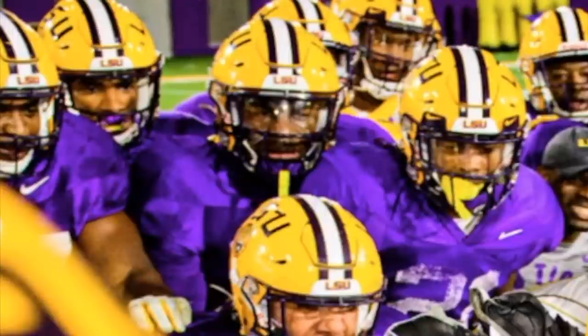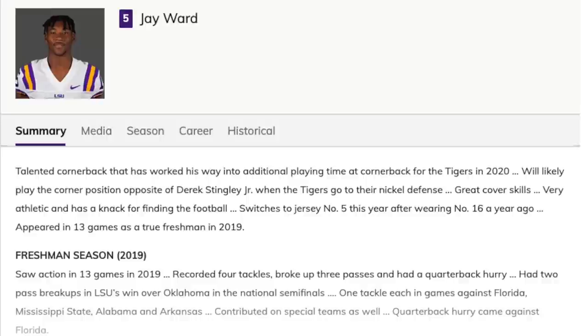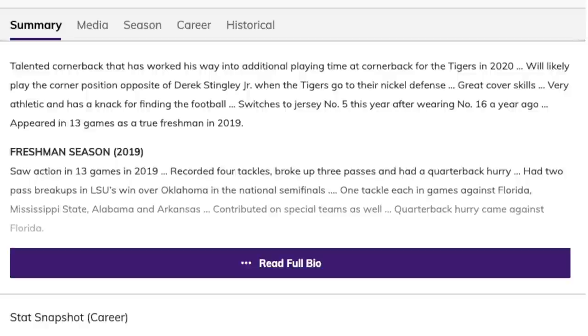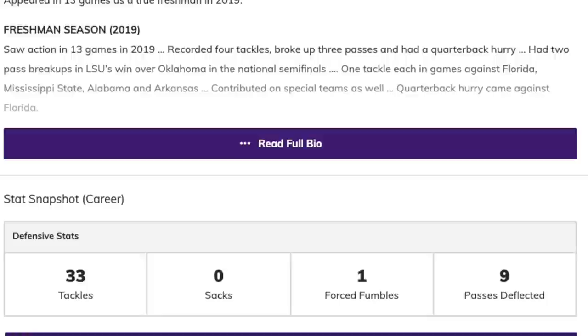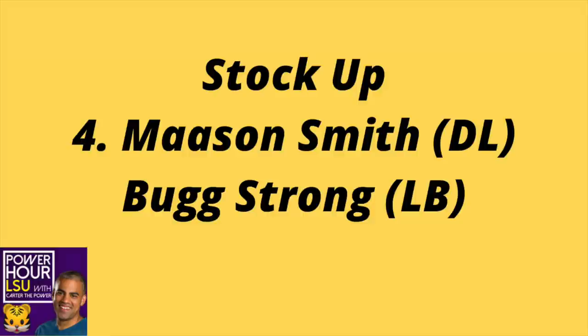Number five: Jay Ward. Not really a shock here. Jay Ward had a great end to 2020. He started the season playing injured and then, as he got healthier, he became a more dominant player, winning the Arkansas game with that blocked kick at the end. Jay Ward is getting consideration to be the starting safety next season alongside potentially Todd Harris, and he has the real potential to play anywhere in the secondary. Reminds me a lot of Jalen Mills.